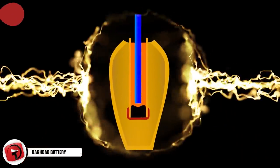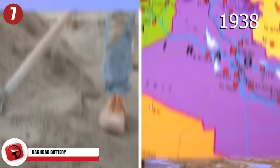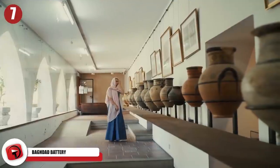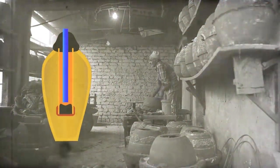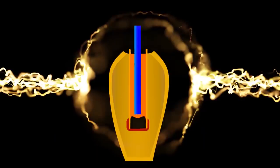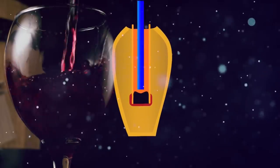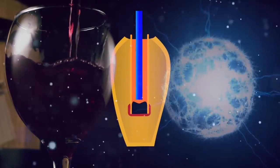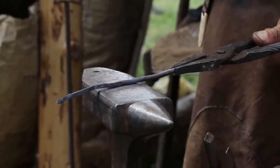Number 7: Baghdad Battery. In 1938, these artifacts were excavated in a village near Baghdad. Unusual pots made from terracotta each had an iron rod and a copper cylinder contained within them. Researchers at the time theorized that the objects could have been created as long ago as 250 BC, and that when assembled, the pot may have served as an electrochemical cell. If the pots were filled with wine or grape juice, an electrical current could have been created between the iron and copper electrodes, resulting in a primitive type of battery.